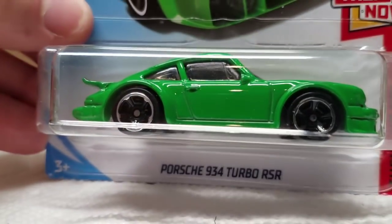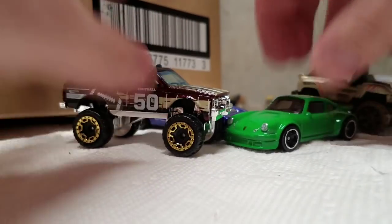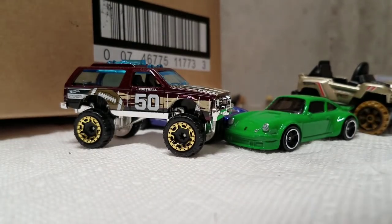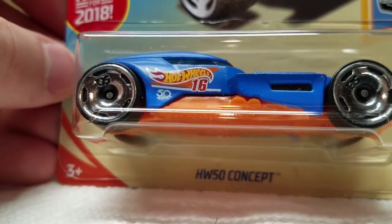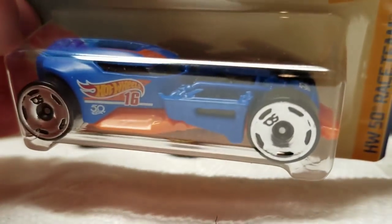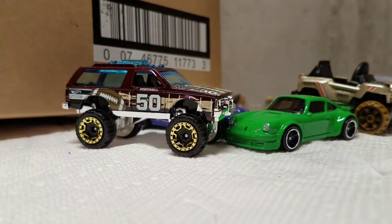This is the Porsche 934 Turbo RSR in green. I already got this one — I'm just going to take the card and keep this one loose. Love that one, very very nice car. Here we have the Hot Wheels 50 Concept. That's pretty cool — I like the look of that. It's a new casting for 2018. It reminds me of some other casting that Hot Wheels did, I'm not sure. I don't know if I have a duplicate of that one, so I'm not going to open that.